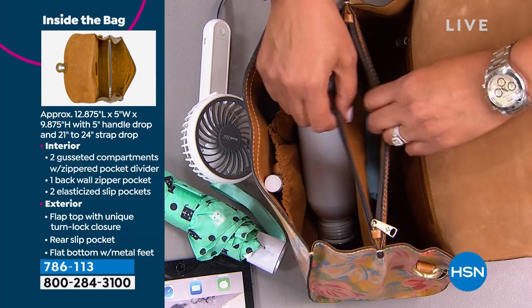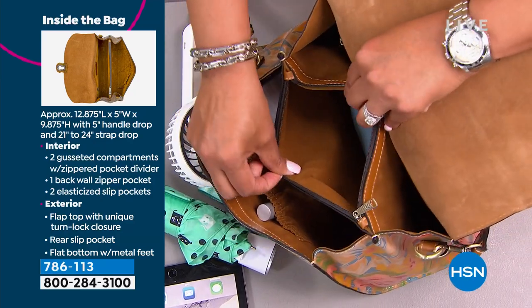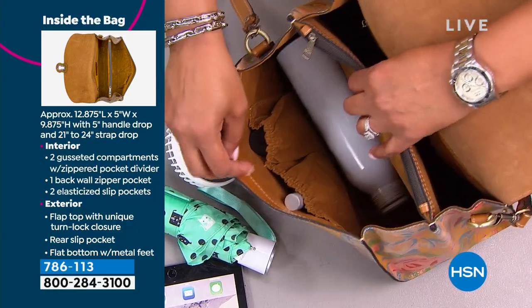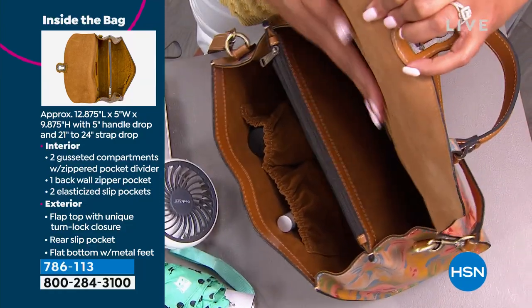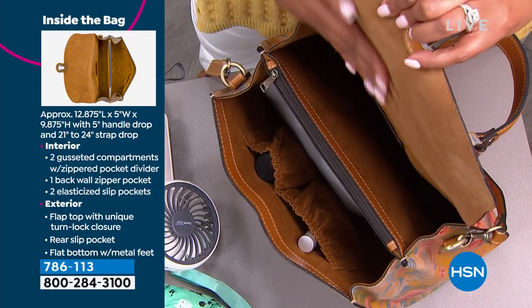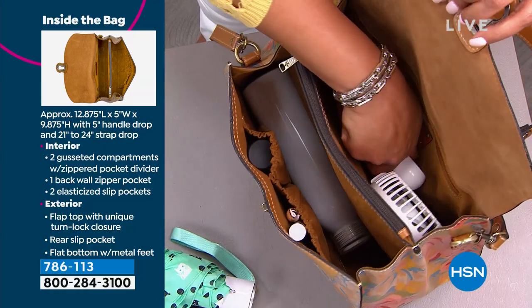Everything that you need. You've got a zipper compartment. So if you want to put something in there that you want to keep private, you have your zipper compartment. You've got your two pockets on the side. And then this inside lining feels like a suede. It is suede — that suede that we sew on the back of that flap of that full-grain leather.